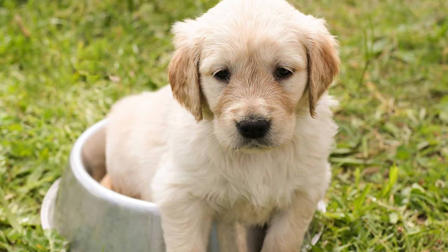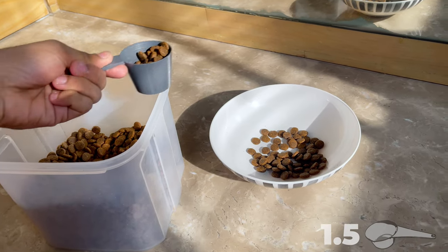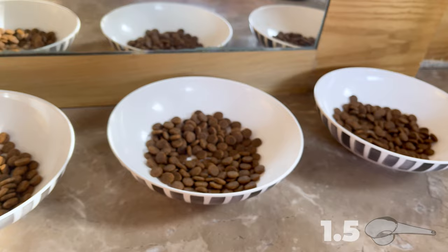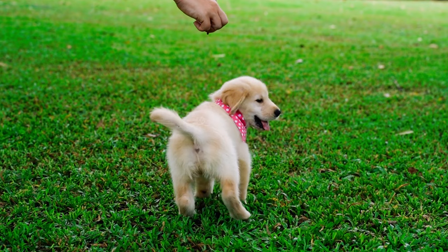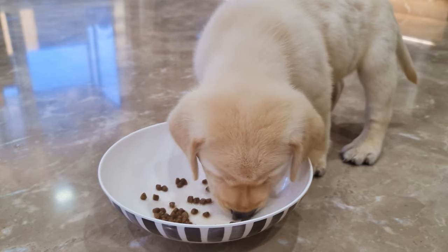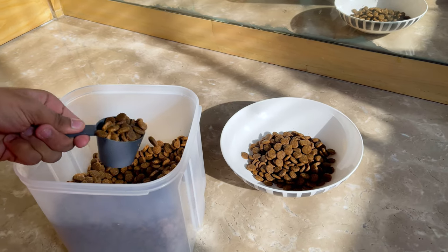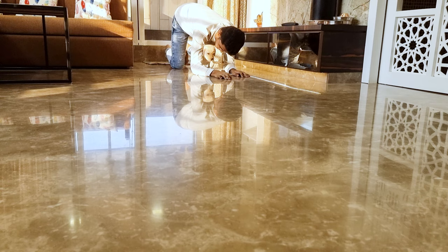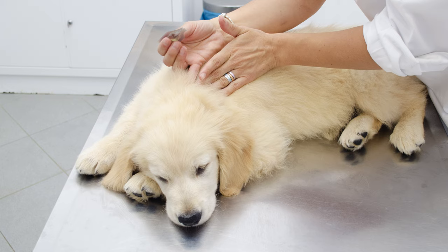When it comes to feeding your 8-week-old Golden Retriever puppy, you should aim for 1.5 cups of food per day, split over 3 meals. This will help ensure that your pup gets all the nutrients they need to grow into a healthy adult dog. It's essential to start with small meals and gradually increase the amount of food every week as your puppy grows. If you have any questions about how much to feed your Golden Retriever, be sure to check with your veterinarian.